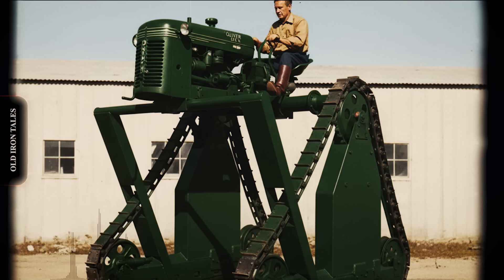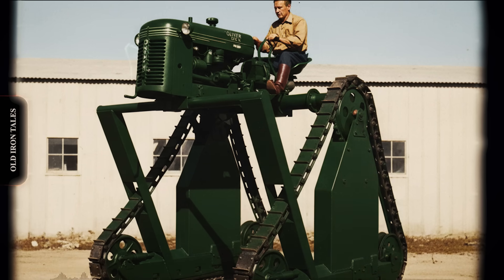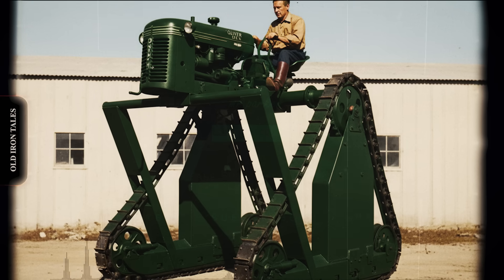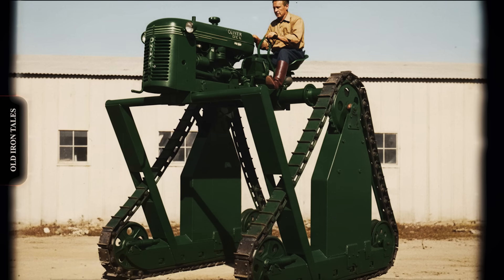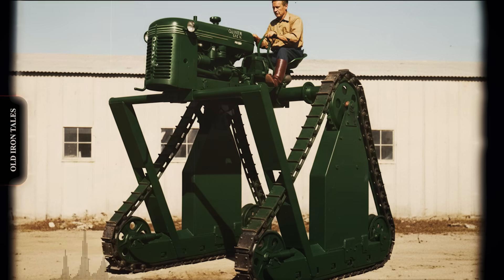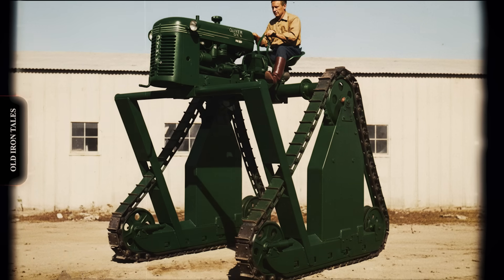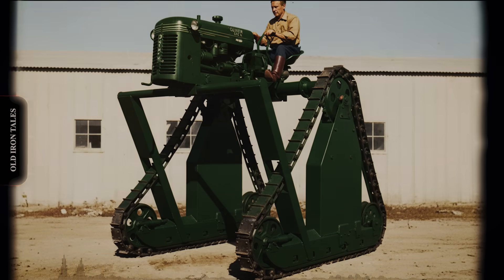The photograph of the California stilt tractor preserves a moment when American farmers were still building their own solutions to agricultural challenges. Before the age of computerized equipment and corporate consolidation, a farmer with welding skills and mechanical knowledge could create exactly what he needed from parts he had available. The machine may have looked strange crawling through those cornfields more than 70 years ago, but to the farmers who used it, the stilt tractor was simply the right tool for the job — built by someone who understood that necessity remains the mother of invention, even when invention looks like a tractor on stilts.